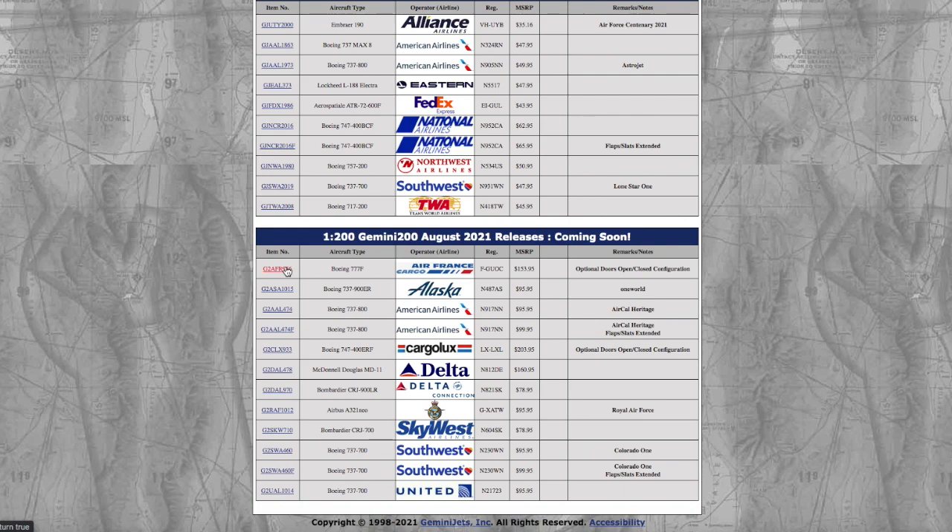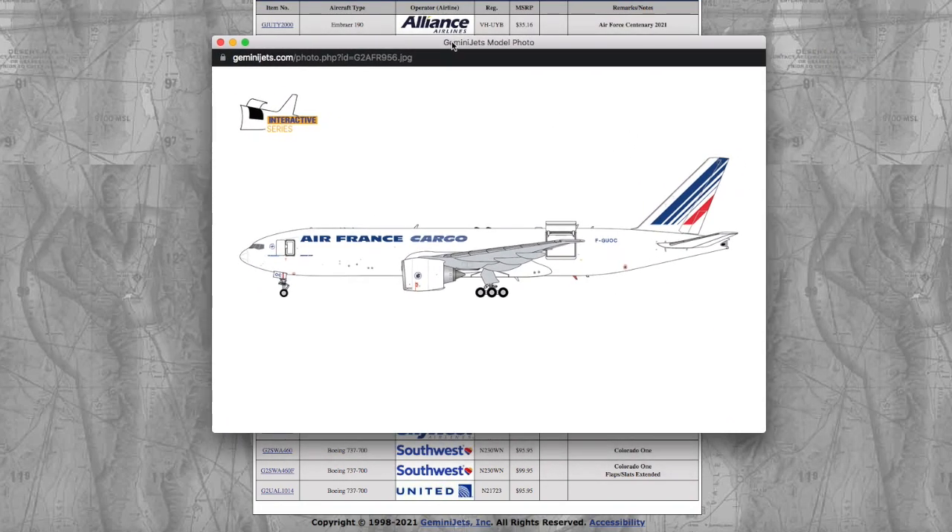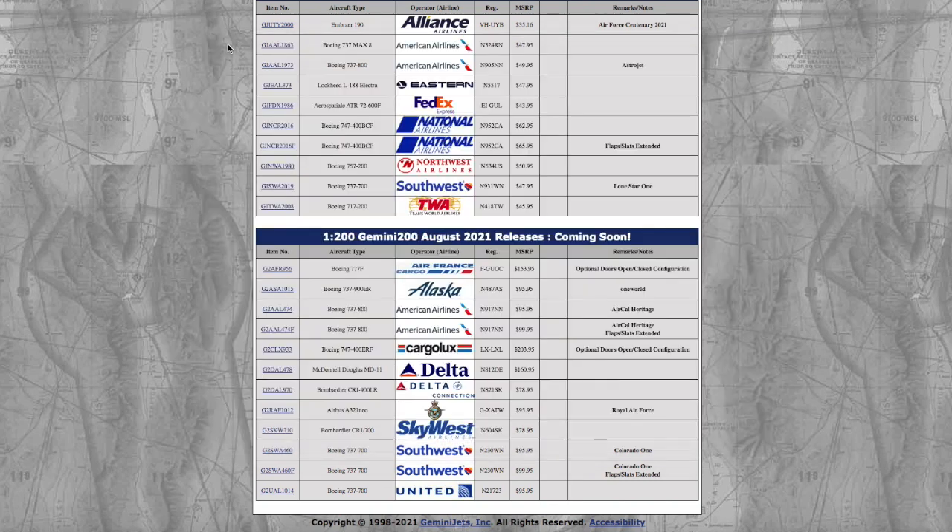Moving on to the 1:200 releases, we have the Air France Cargo 777F. I don't know why Gemini Jets isn't doing this in 1:400 — I'd really love to see more 1:400 interactive models. So far I believe they've only done that with the 747 variants. I don't know why they keep expanding the 1:200 models instead. I don't need this model because I don't collect 1:200s. Registration is Foxtrot Golf Uniform Oscar Oscar Charlie — FGOOCC — and the MSRP is $153.95.